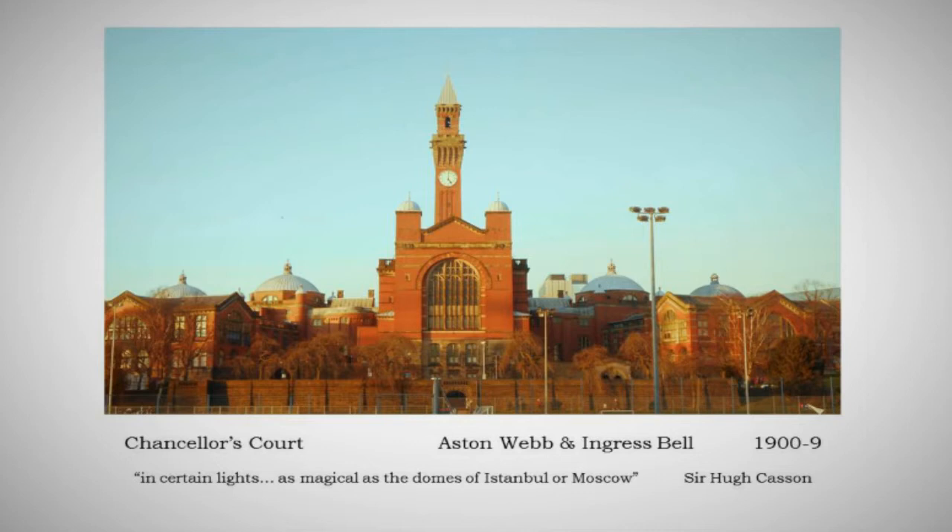There's the classic view of the original part, Chancellor's Court. The quote underneath is from Sir Hugh Casson — president of the Royal Academy, a very fine architect and watercolour artist, director of the Festival of Britain. So a modernist, but in some ways a gentle modernist. In certain lights, he said, it can look as magical as the domes of Istanbul or Moscow. That group of domes standing around the Campanile and the Great Hall on the hill of the university.